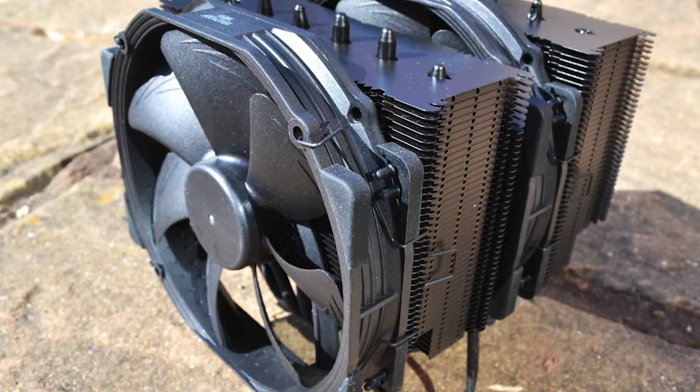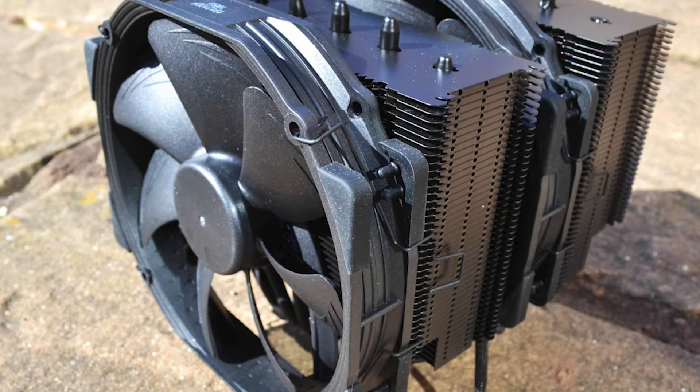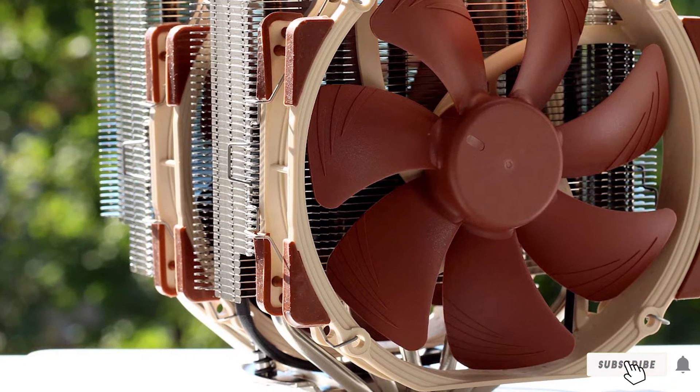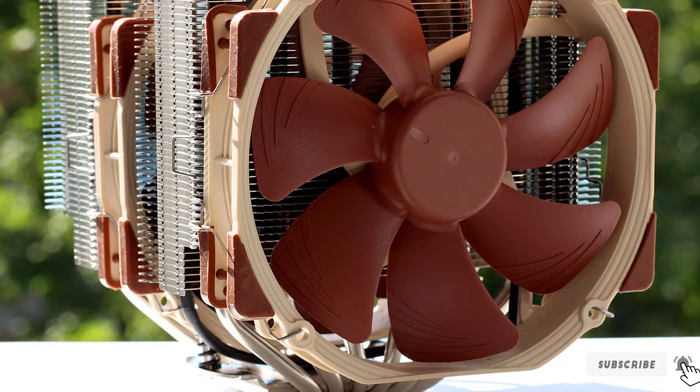Overall, if you're looking for one of the best CPU coolers on the market and you prefer an air cooler over a custom liquid cooling setup or an AIO, then the Noctua NH-D15 is an option we'd recommend considering.